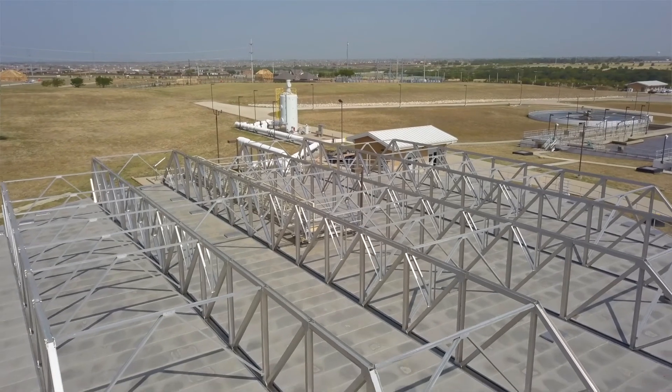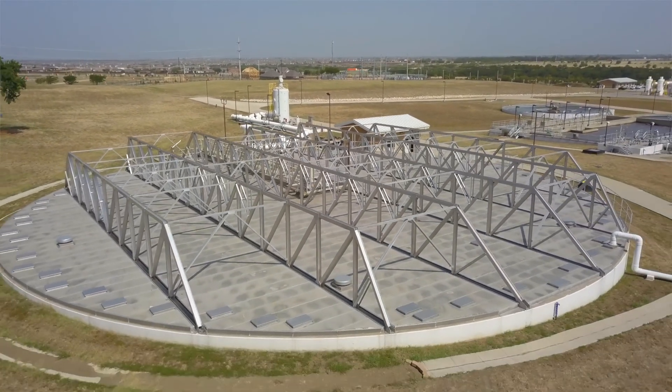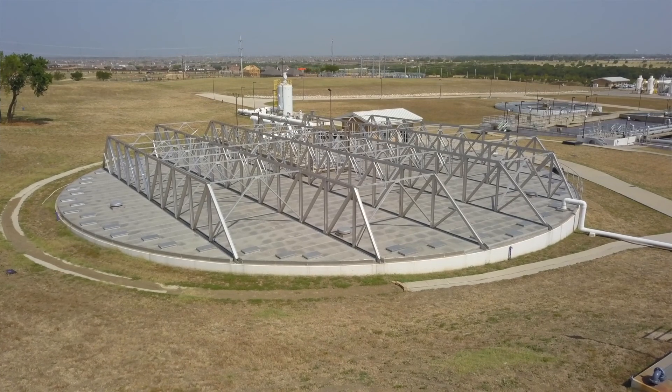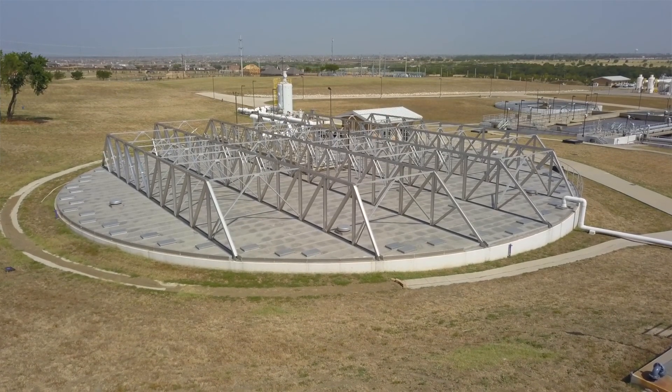Next, the water travels to a covered settling tank where heavier particles sink to the bottom as sludge and lighter particles like fats and oils float to the top and are removed.